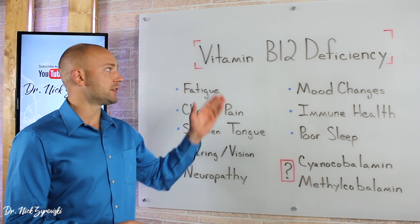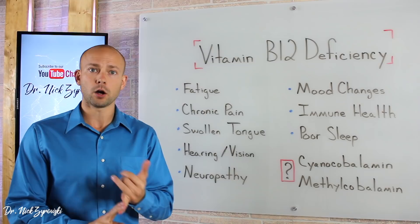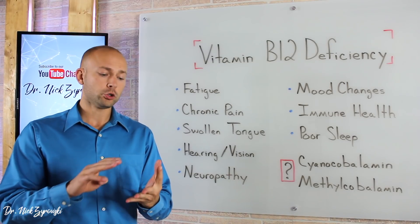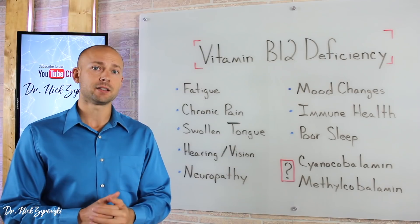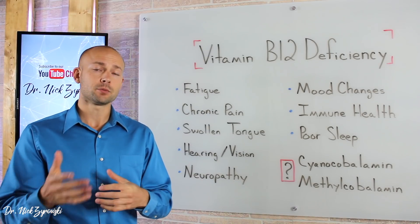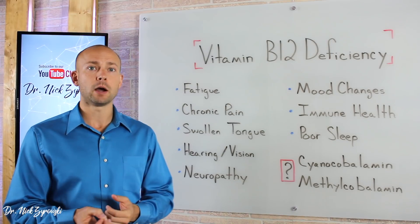There are many reasons that people have vitamin B12 deficiency. First of all, the elderly are more prone to B12 deficiency. Those who are following a very poor quality diet, those who are following a vegan diet, those who have stomach acid imbalances, those who are taking antacids, and also those people who are taking some sort of prescription drug — many prescription drugs can actually deplete you of vitamin B12.